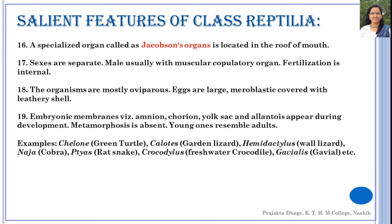The egg is covered by a leathery shell. Extra-embryonic membranes — amnion, chorion, yolk sac, and allantois — are present during development. Metamorphosis is totally absent in these organisms; the young ones exactly resemble the adults.